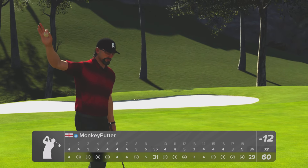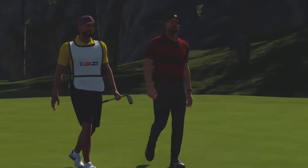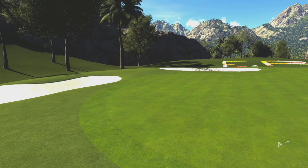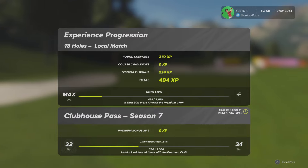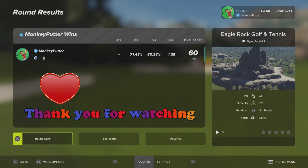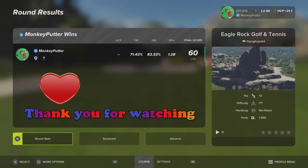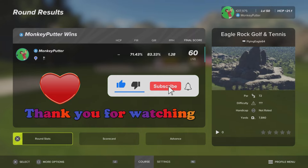12 under — happy with that. It's a fairly solid round; I had a couple of holes where I needed to scramble but on the whole it was solid. The course is great. Well, there you go — that's Eagle Rock Golf and Tennis by Flying Eagle 64. Great course, a lot of fun playing it off the back tee at 7,800 plus yards. Give that one a go as soon as you can — it's a new course. I'm not familiar with that designer, the name doesn't ring a bell, but he's done a splendid job so I highly recommend it. Thank you very much for watching — I hope you enjoyed the video. If you did, please hit that like button down below and please subscribe to my YouTube channel. Take care everyone and I will see you again soon!